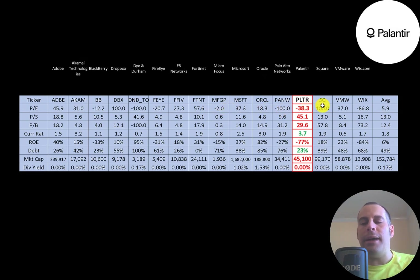I've done videos on 16 companies in the same industry as Palantir. Numbers in red mean they're worse than the average; green means better. They're worse than average on all price multiples, have a high current ratio, bad ROE, and lower debt than average. Their $45 billion market cap is much smaller than average because there are some very large companies in this industry like Microsoft. They don't pay a dividend.